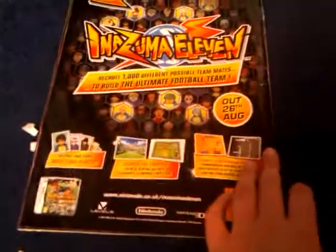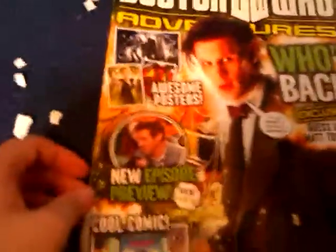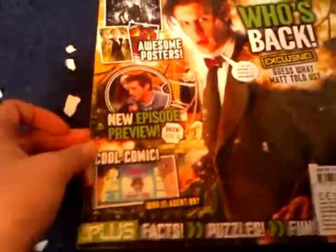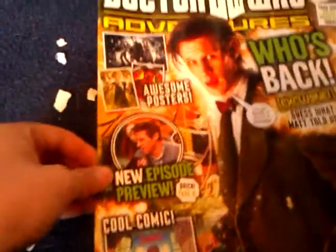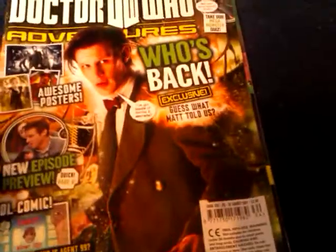And on the back, just a huge big advertisement normally for DS or Nintendo. So that is Doctor Who Adventures. Gives you quite a clear picture on the front of what it's about. Got some cool comics, new episode previews, awesome posters and speech bubbles. Another big advertisement there, and the cast and crew and all the stuff that they have in the magazine.